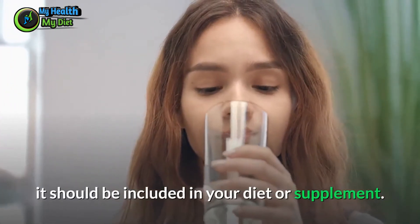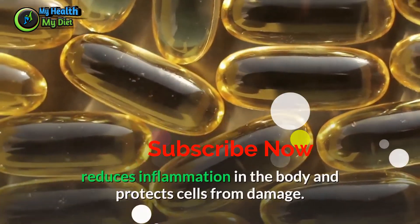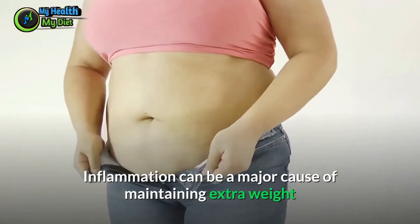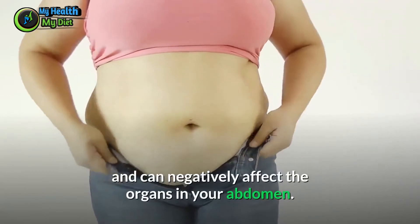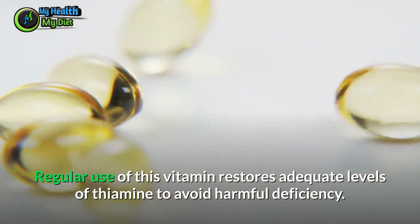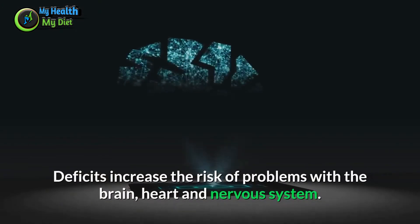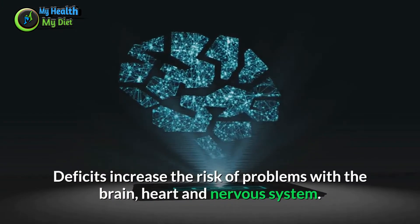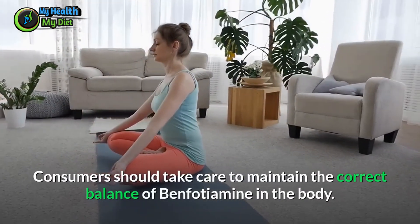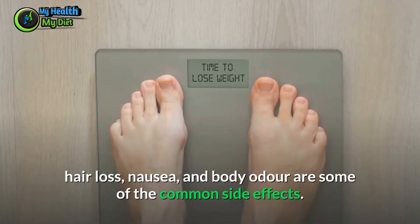Benfotiamine, a B vitamin, reduces inflammation in the body and protects cells from damage. Inflammation can be a major cause of maintaining extra weight and can negatively affect the organs in your abdomen. Regular use of this vitamin restores adequate levels of thiamine to avoid harmful deficiencies, which increase the risk of problems with the brain, heart, and nervous system. Consumers should take care to maintain the correct balance, as too many B vitamins can cause weight gain, hair loss, nausea, and body odor.